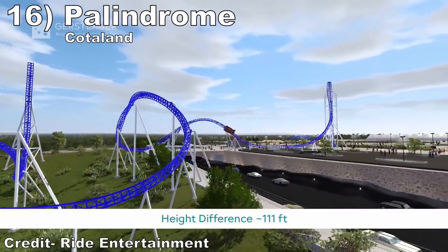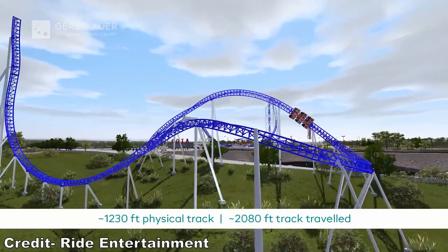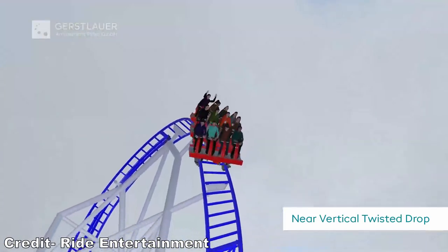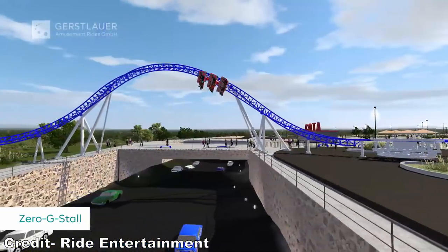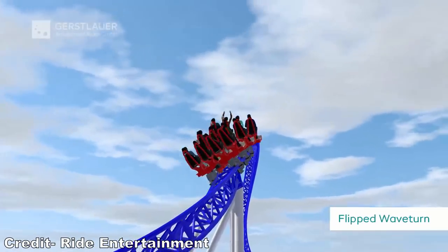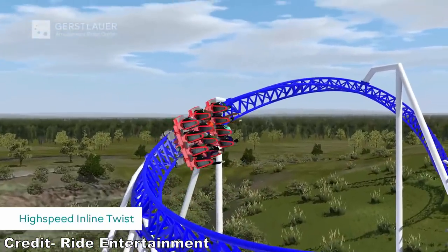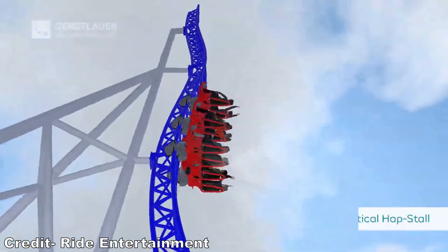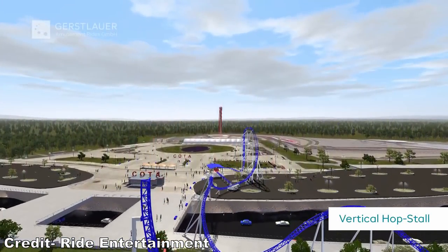#16: Palindrome at Cotaland. This may be the shortest Gerstlauer infinity coaster, but it has some interesting elements. The twisting initial drop looks like it could offer an awesome combination of ejector airtime and laterals. I can't wait to try those two inversions going both forwards and backwards. The zero-g stall over the roadway looks like it'll offer some sustained hangtime in both directions paired with amazing visuals. Add in some weightlessness on the far spike and a spot where the ride will apparently pull 4.5 Gs, and this could be the sleeper hit of 2022.